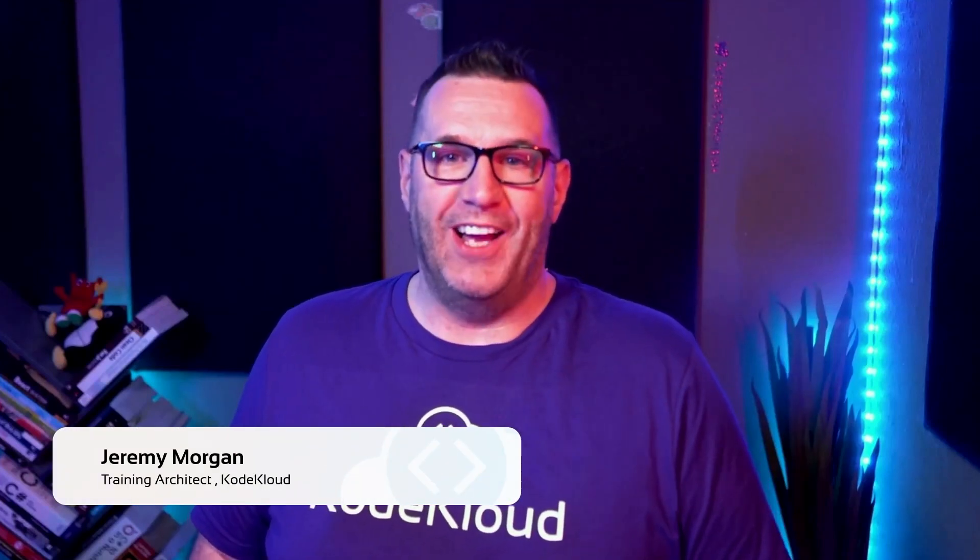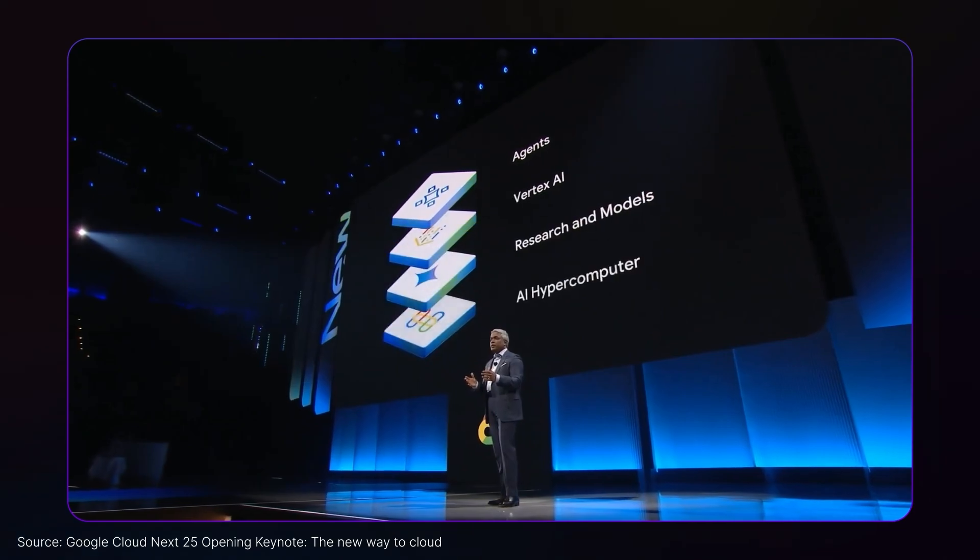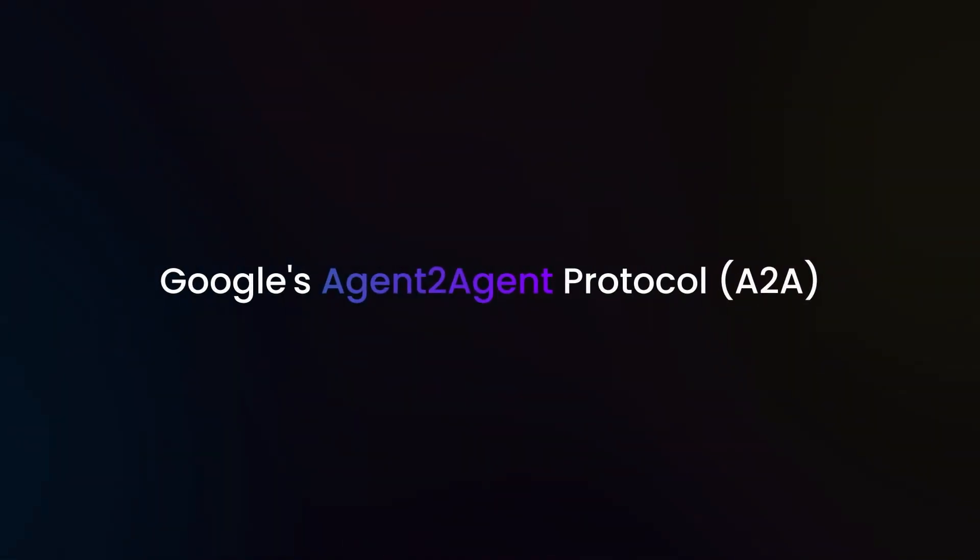Hey everyone, I'm Jeremy Morgan from CodeCloud. Today we'll explore something that could change how we deploy and manage AI: Google's agent-to-agent protocol, or A2A.